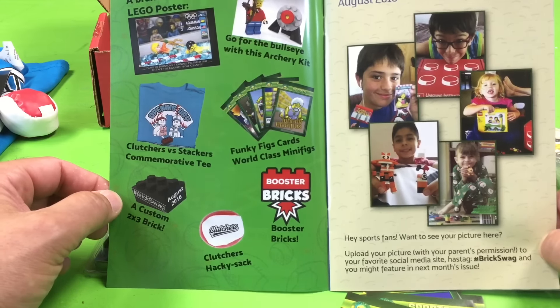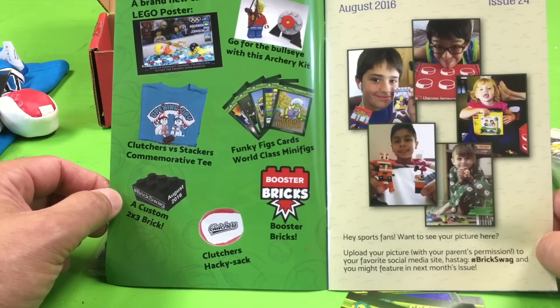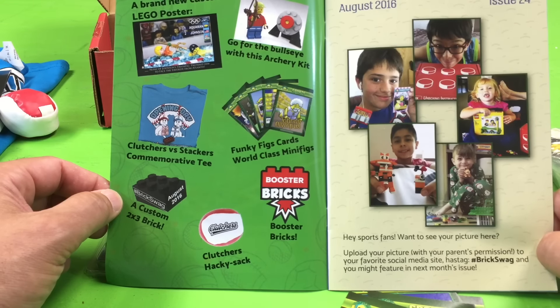We've never actually done the hacky sack. Have you ever done hacky sack? That's where you kick it and stuff. I think I did it in school once. The Funky Figs, World Class Mini Figs, Booster Bricks, and Go for the Bullseye with the Archery Kit. Awesome.